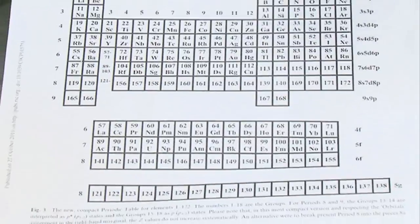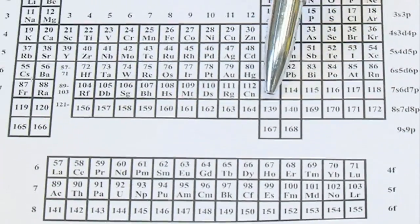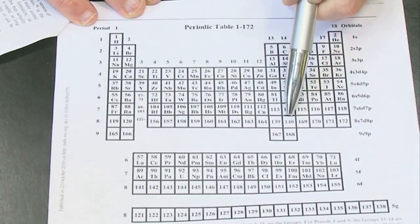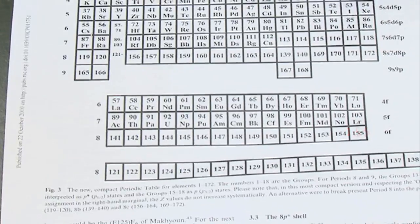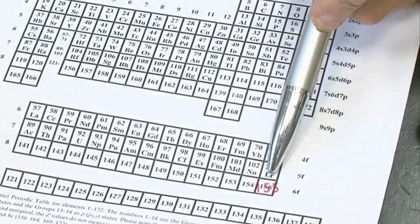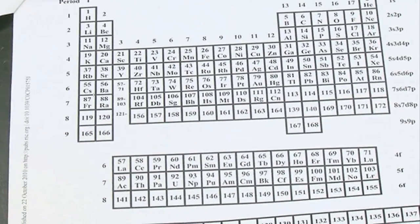Nobody has any idea what these G elements might be called, because if we ever made them there would only be one or two atoms. After that, he calculates the next two elements — 139 and 140 — will go underneath boron and carbon. But then there will be another gap from 141 to 155. The periodic table will suddenly have another gap appearing there, and when you get to 155, instead of going on along, you jump down and then back — that's quite a surprising structure. It's only a calculation, and nobody knows whether he's right.